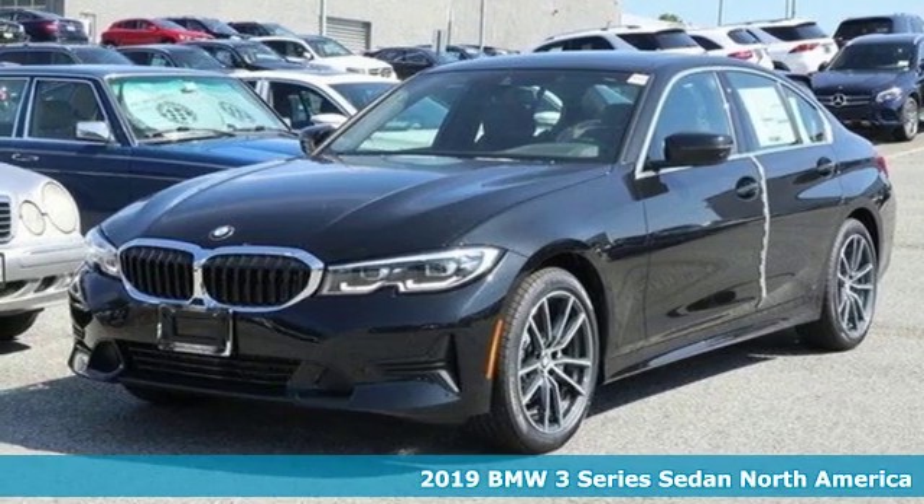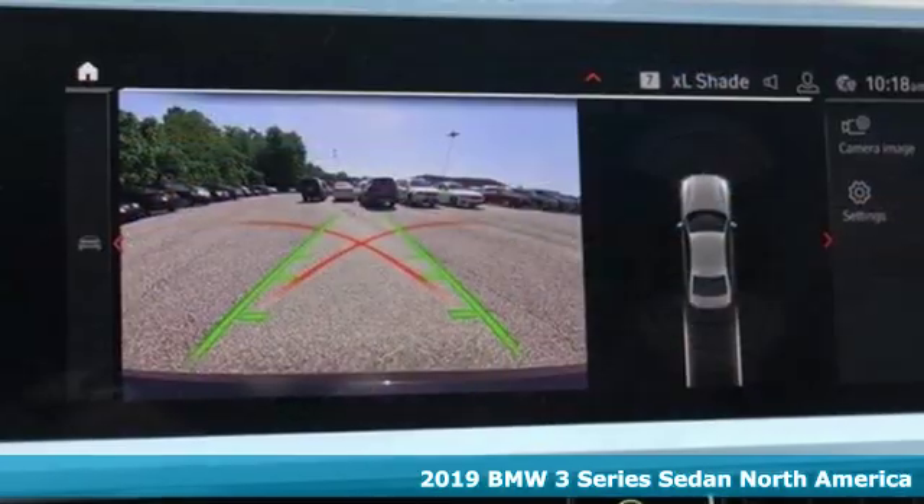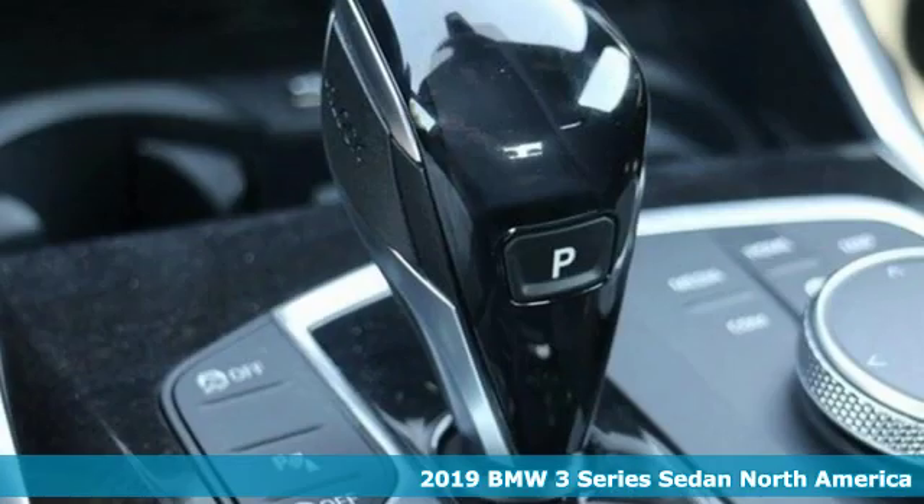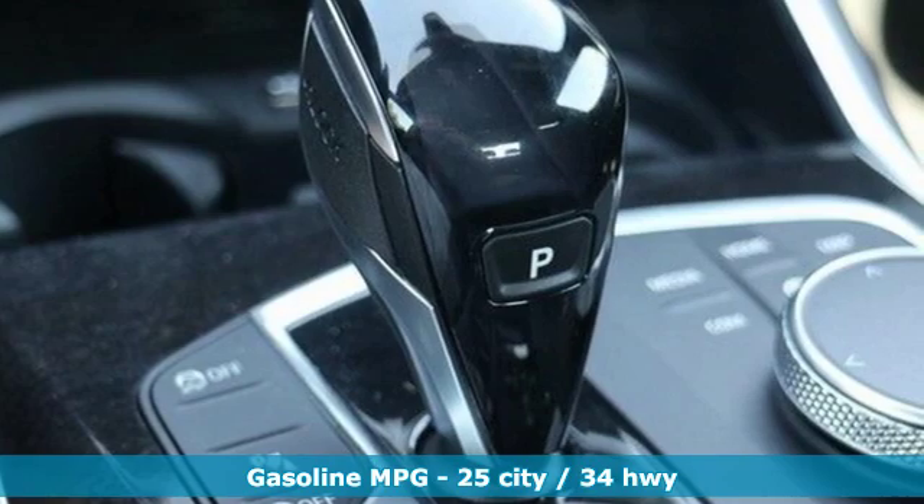Here's a new 2019 BMW 3 Series — nothing short of remarkable. Every element evokes a distinct sense of luxury, intelligent engineering, and performance.